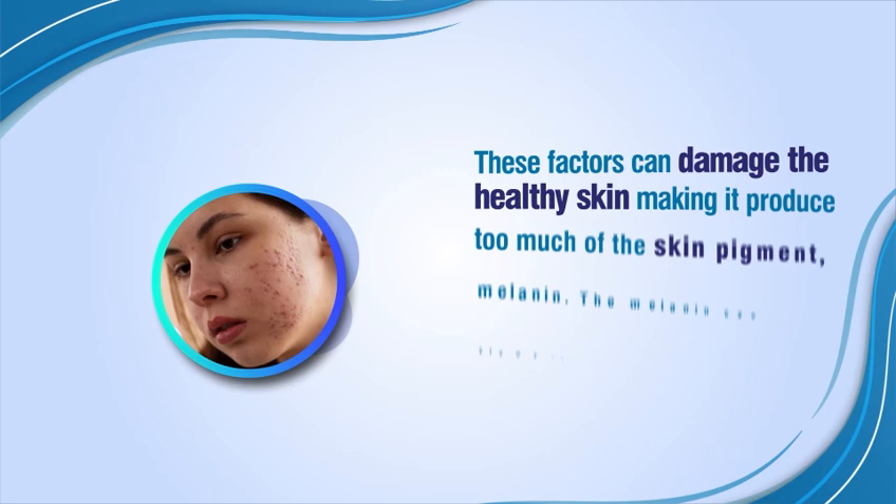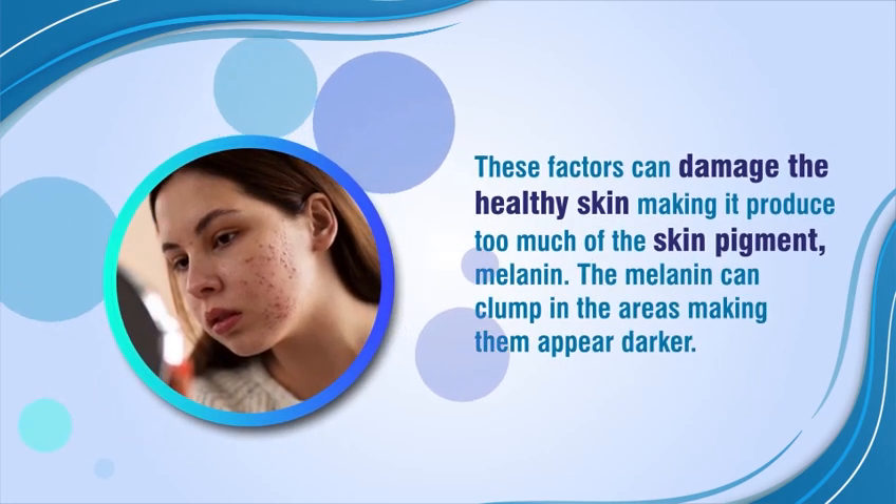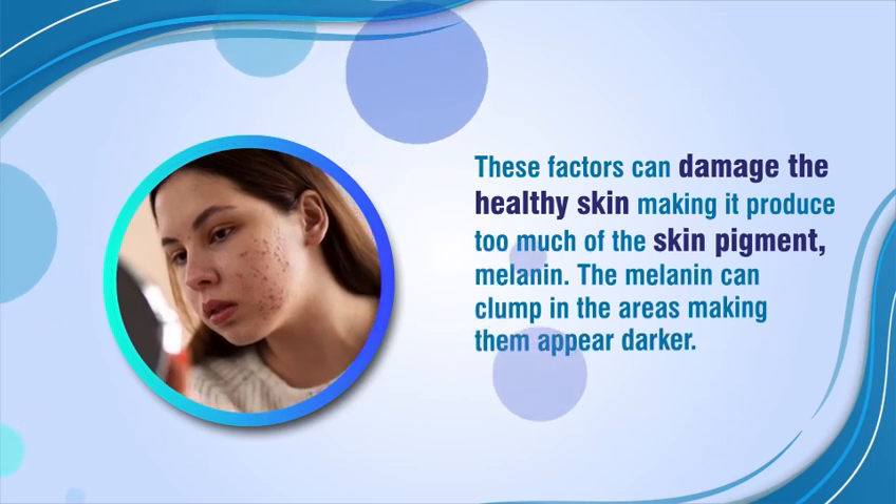These factors can damage the healthy skin, making it produce too much of the skin pigment, melanin. The melanin can clump in the areas, making them appear darker.